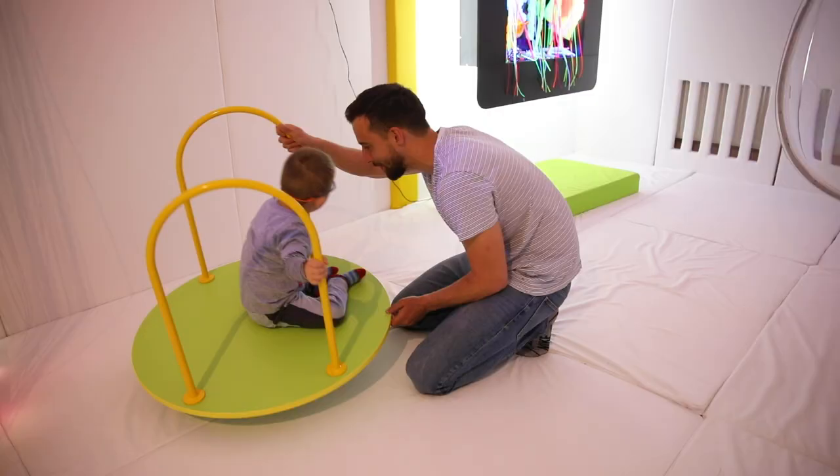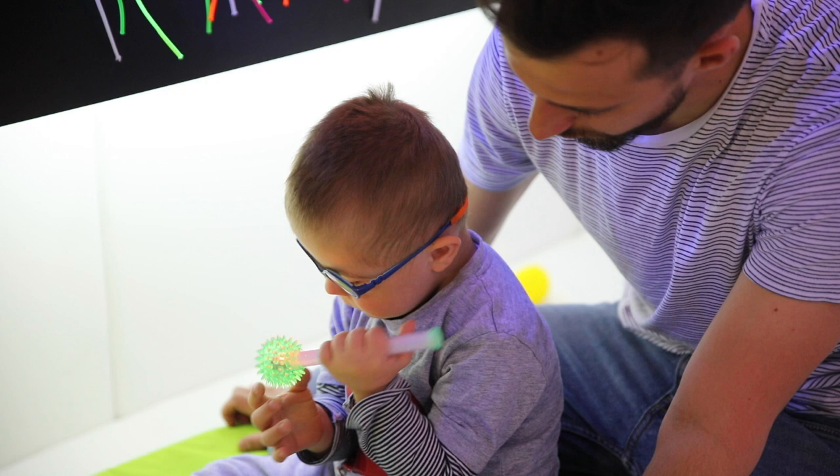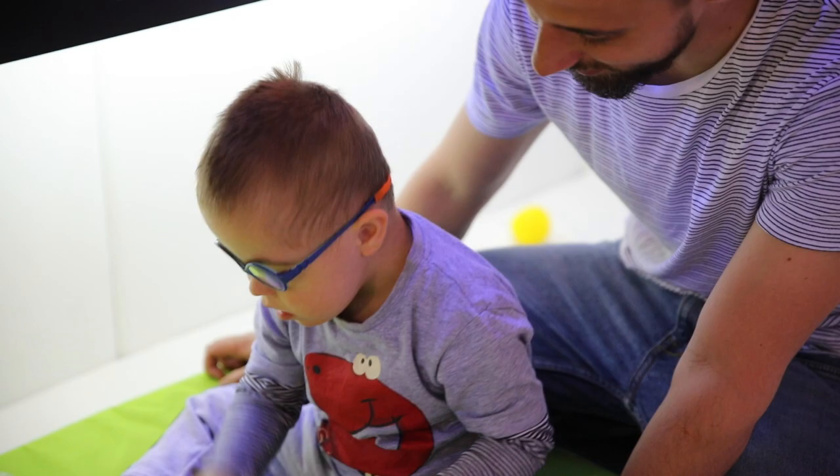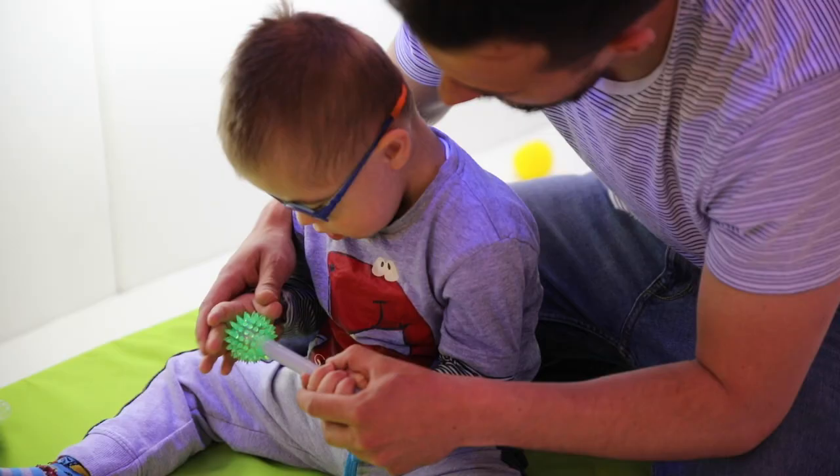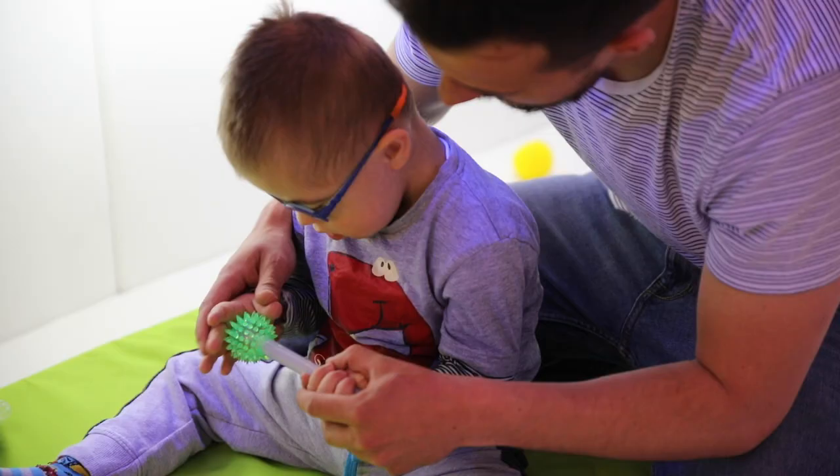Taktilno-vibracioni komplet set i aroma difuzeri. Utiče na razvoj čula mirisa i čula dodira. Vibracijama podstiče razvoj čula dubokog senzibiliteta — proprioceptori. Povoljno utiče na razvoj grube i fine motorike. Različitim aromama stvara osjećaj prijatnosti i omogućava relaksaciju.